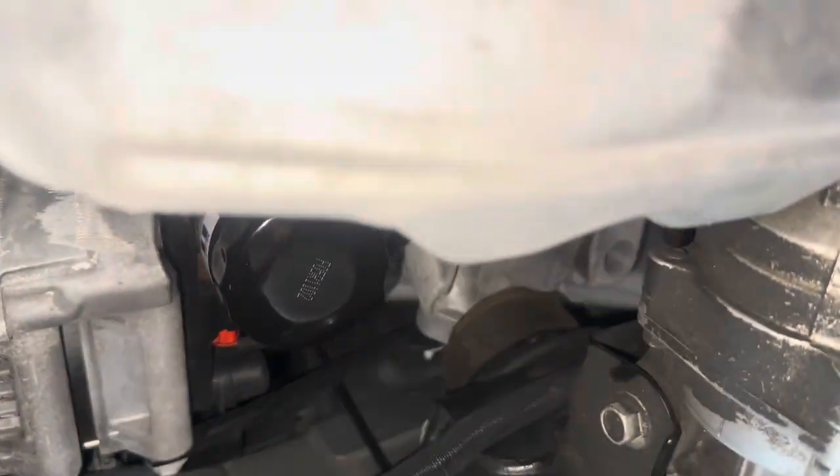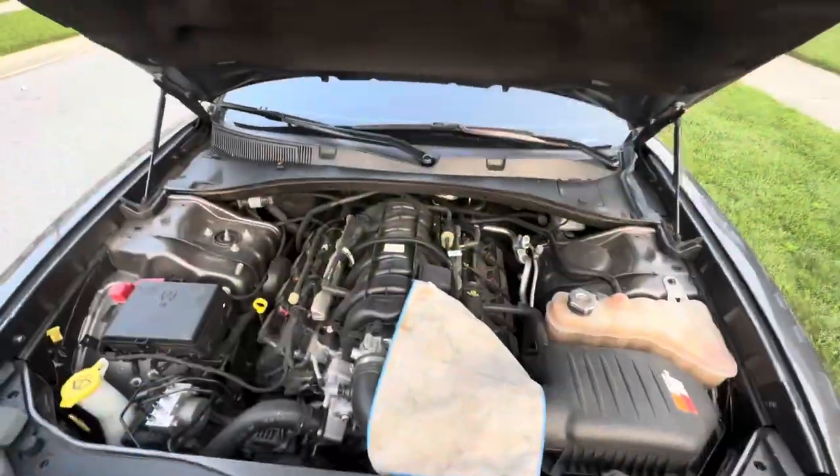Once you've got that, throw the filter right on. As y'all can see, the filter is twisted on there — it doesn't have to be super tight but make sure it's pretty tight. Wipe off any excess oil from around it with a rag, and then once the filter is tight and the drain bolt is back in, you're pretty much good to get out from under the car.